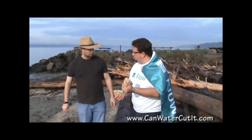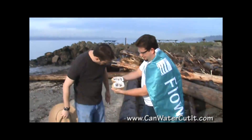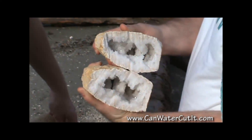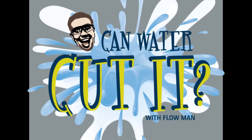Your suspicions were correct, amateur geologist — just white crystals indeed. Oh my gosh! It's like a little world in there. Can water cut it!